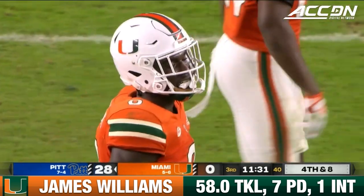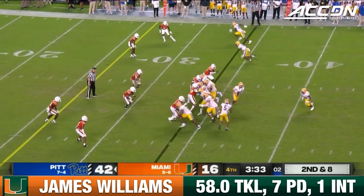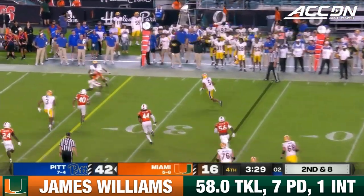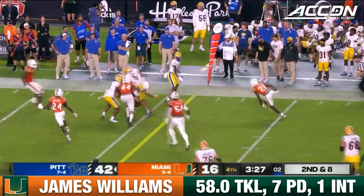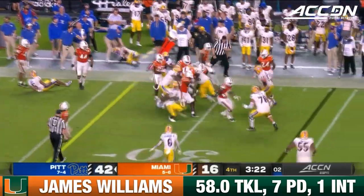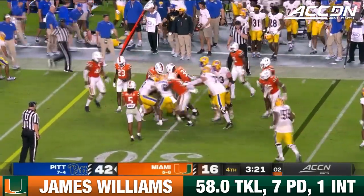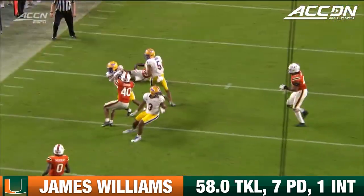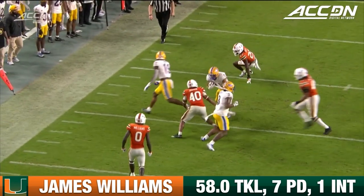Going to dump that one over for Wayne again. Wayne trying to cut back inside and the ball pops free. Miami comes away with it — Miami scoops it up. James Williams caught it out of the air and he's stacked up. Williams on the field, fumble recovery by Miami — first and ten.